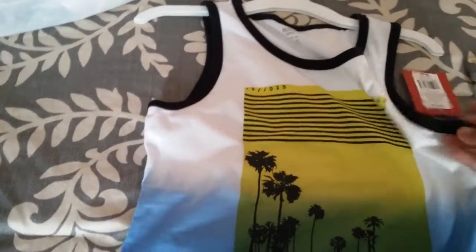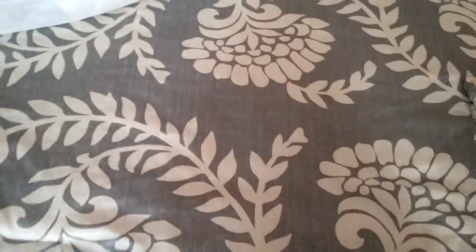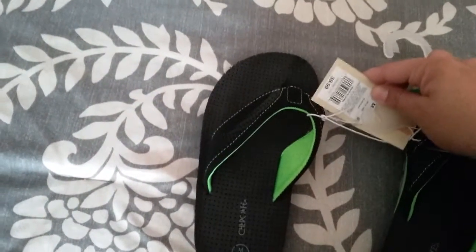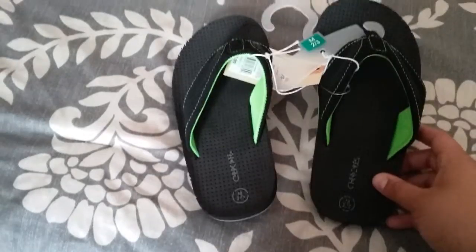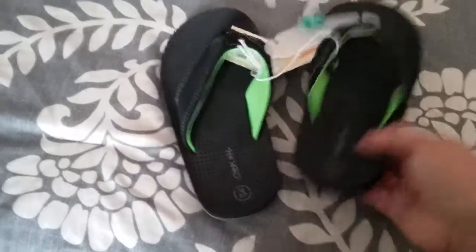I always tend to buy the girls more because Target always has nicer clothes for girls than boys. I also picked him up a pair of flip flops for $9.99. He has some Under Armour sliders, but I figured these would be good for the summer.